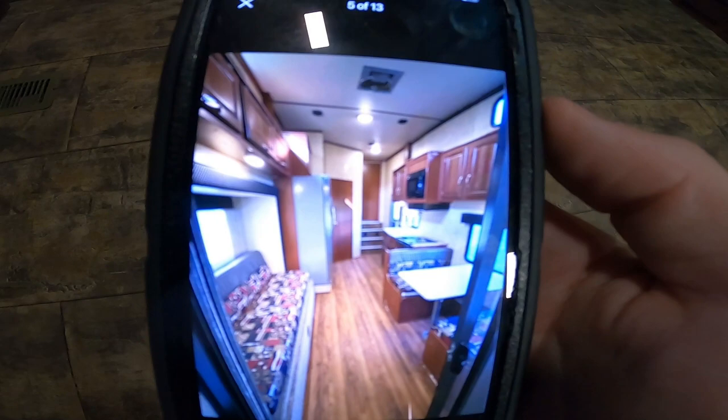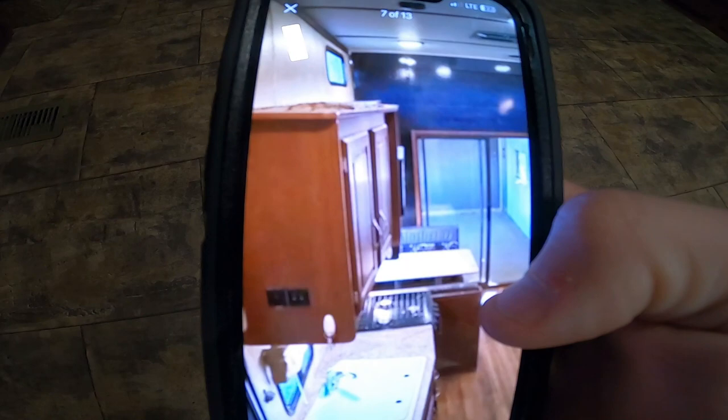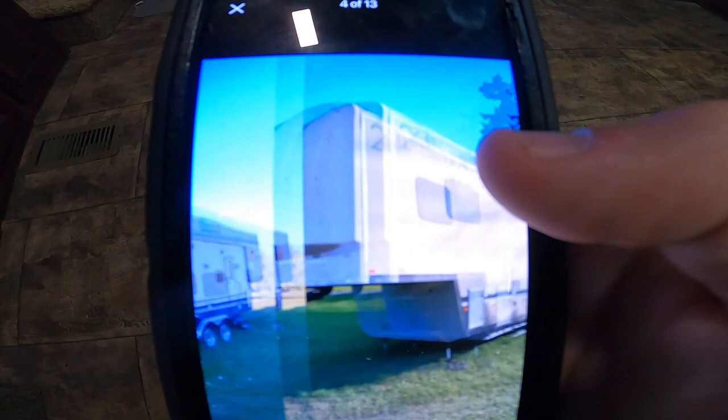It's a toy hauler camper made by Forest River, just like this one. The GoPro probably won't focus on it but you can see the inside — stainless fridge, all factory. This isn't the exact model I had in mind but I've always seen this model on YouTube and thought one day it'd be pretty cool to have something like that. It's got a garage and a full bathroom.